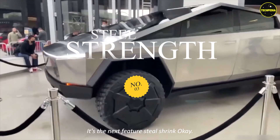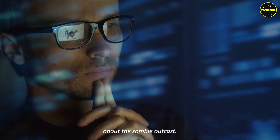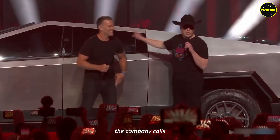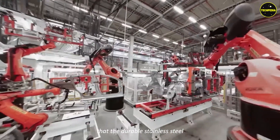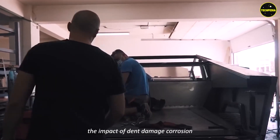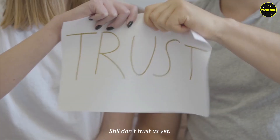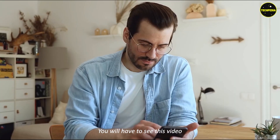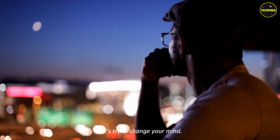Feature three: steel strength. You don't have to build a safe house if you have a Cybertruck. The company calls this feature the exoskeleton. The carmaker asserts that the durable stainless steel shell of the electric pickup reduces the impact of dents, damage, and corrosion. Still don't trust us? You will have to see this video till the end — let's try to change your minds.